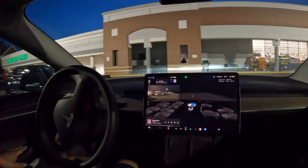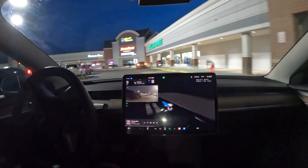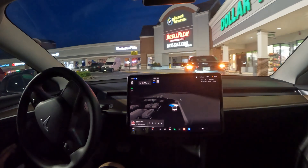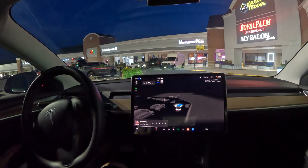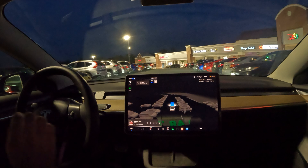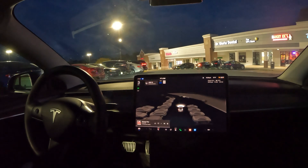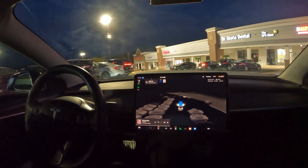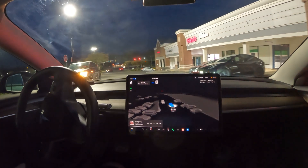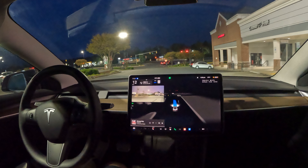It starts off going right, then left — I probably would have gone right but it decides left, so we'll go with it. We've got a car with the hazards on and FSD needs to go around it, and it does — pretty good job. Nice job recognizing the people there. It got me into this path, recognizes a car backing out, waits for them, then proceeds.